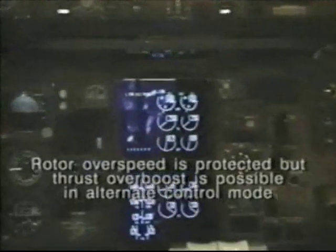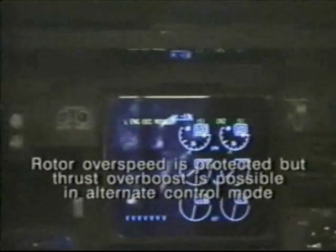We want to emphasize that even in the alternate control mode, the FADEC will still protect the rotors from over-speeding, but thrust overboost is possible.